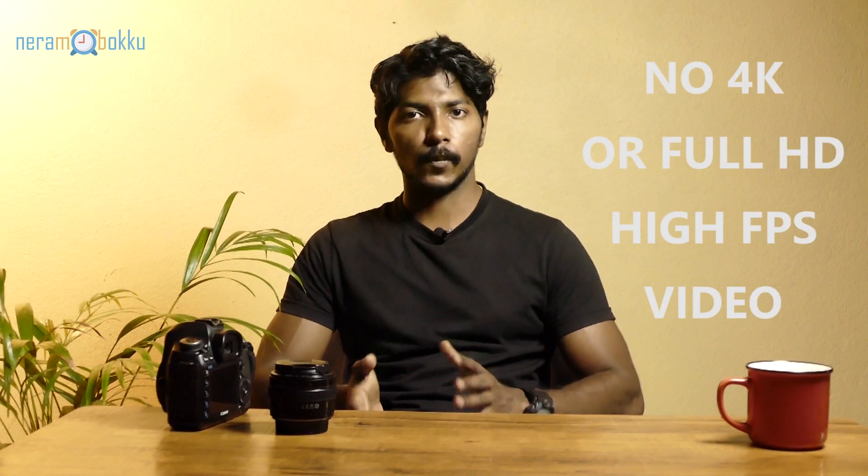Moving on to the videography side, as far as videography is concerned this camera is not up to the level of other cameras in this price range. For around 55,000 rupees you can find the Sony a6400, a6500, or the Canon M50 Mark II — all of which offer 4K up to 30 frames per second. This camera doesn't even have 60 frames per second, so videographers will be pretty much disappointed. But let me show you a video I took with this camera two months ago.